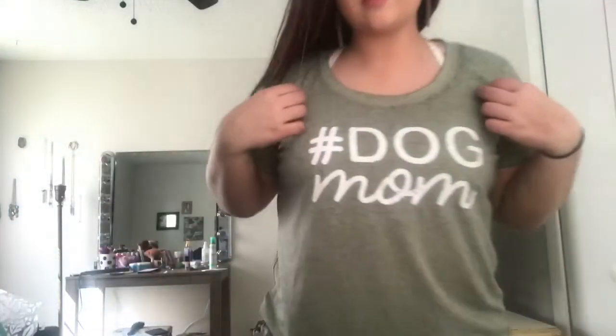I also got this sage green shirt that says 'Dog Mom' and I think this is the most adorable shirt. It has this cute little stitching on the sides which gives it that extra flair so it doesn't look like a plain t-shirt. I put a cream colored halter bralette under this just so you can kind of see it at the top — it's actually the one I'm wearing right now. It's just super cute.